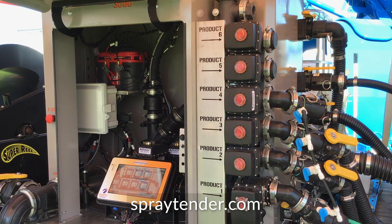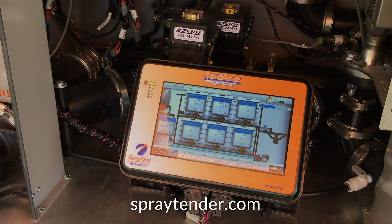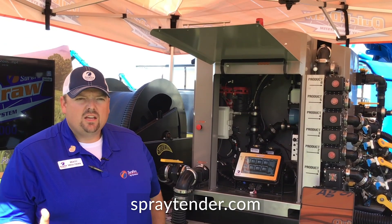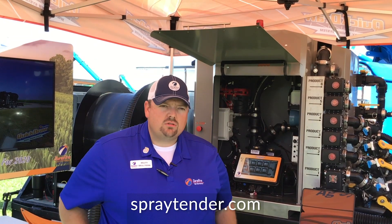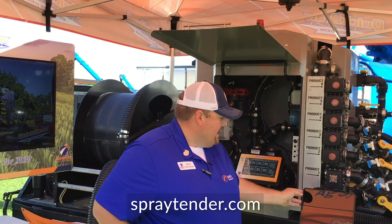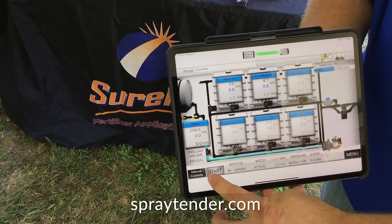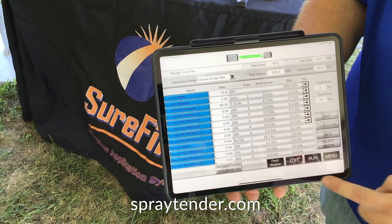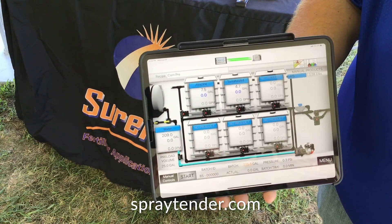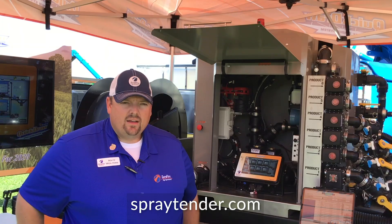It features an all-new display. We went from a 7-inch to a 10-inch display. The display is over six times brighter, reduces glare, and just makes that user interaction with the interface so much better. Additionally, we also have an all-new iPad app. That iPad app is now a complete replication of the terminal in the controller, so we can actually utilize that iPad app to do every function that we can do on the local interface, including Start the Batch.